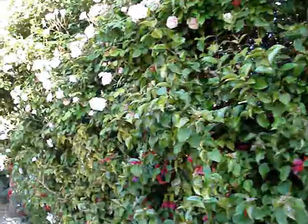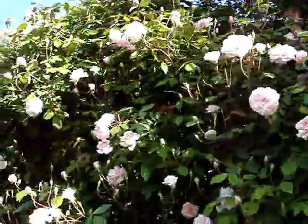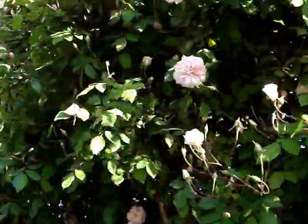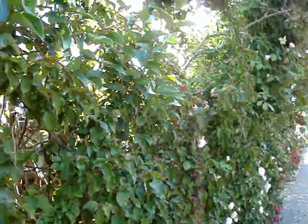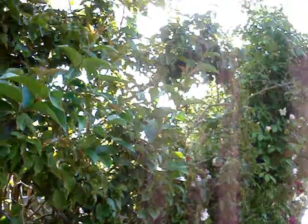Good morning! We know we have our own roses here, but one year of neglect and they grew so tall that they are now falling over. So we have to cut this entire hedge.